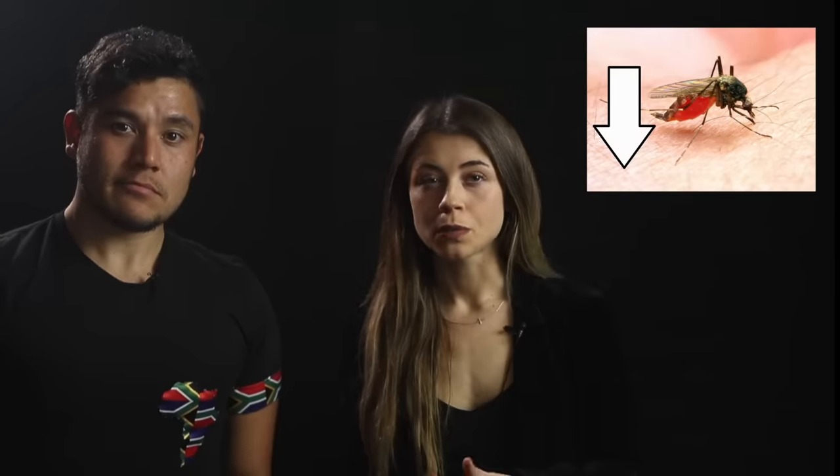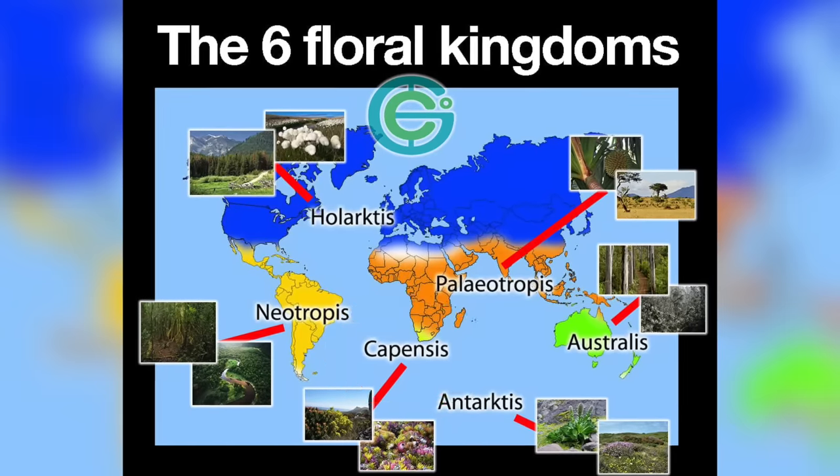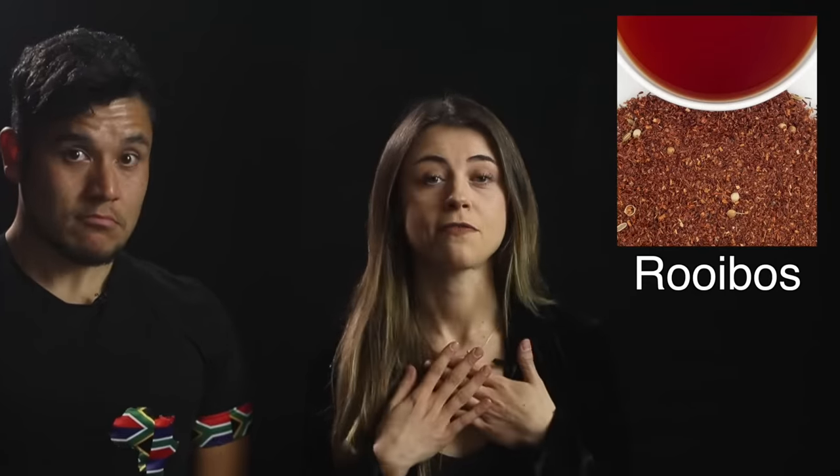South Africa — one word: blessed. The country is a low-risk malaria nation and most wilderness areas don't even require medication. They have their own unique biome called Fynbos — the smallest and richest of the six floral kingdoms in the world, only found in southern Africa with over 6,000 endemic plant species, including the national flower, the King Protea. It's also home to the rooibos plant, where rooibos tea comes from.